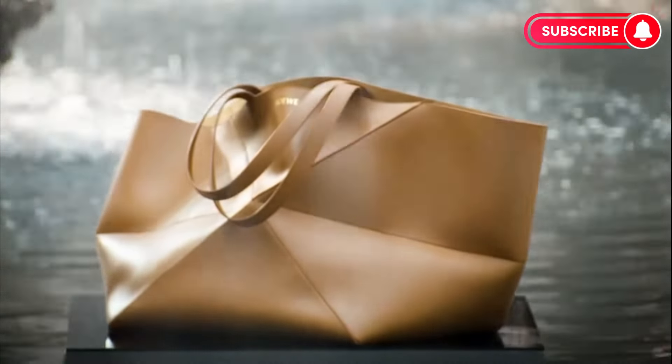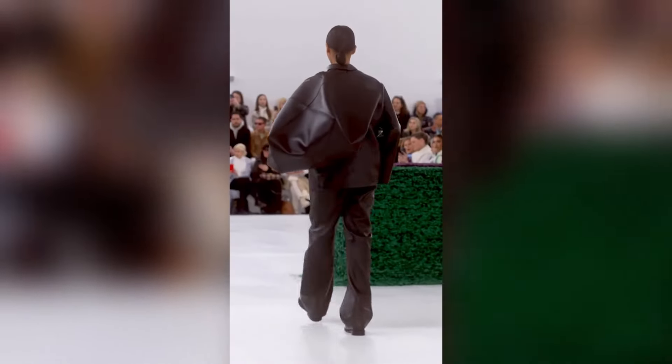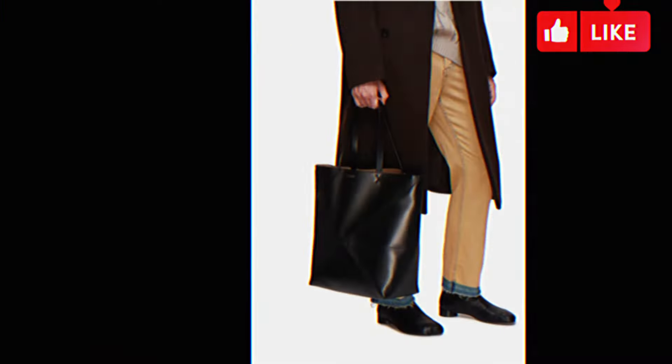So, is it worth the investment? While the price tag is high, the bag's unique design, high-quality craftsmanship, and versatility make it a worthwhile investment for those who appreciate luxury and style. It can be used for various occasions and is perfect for both men and women.